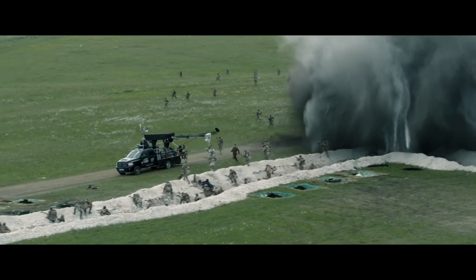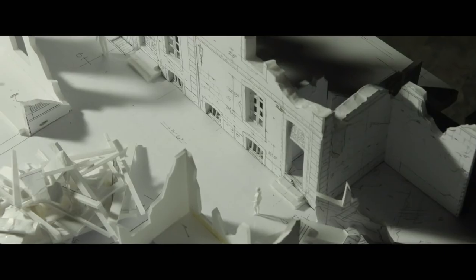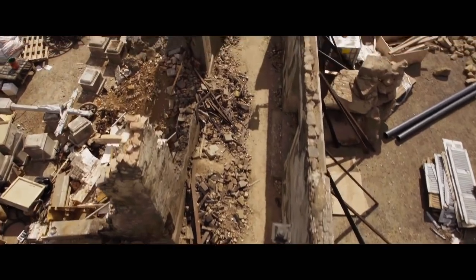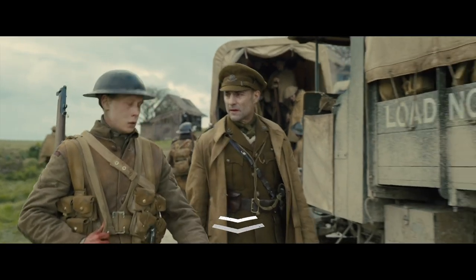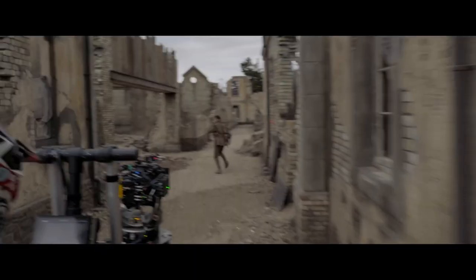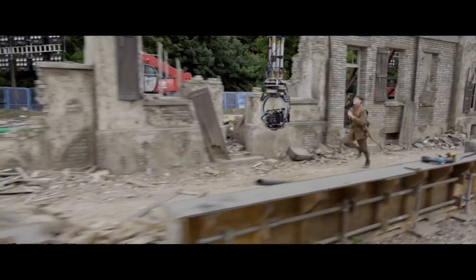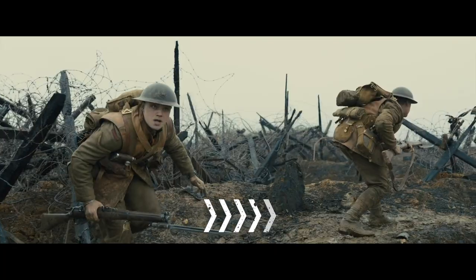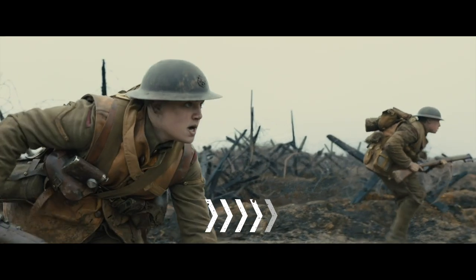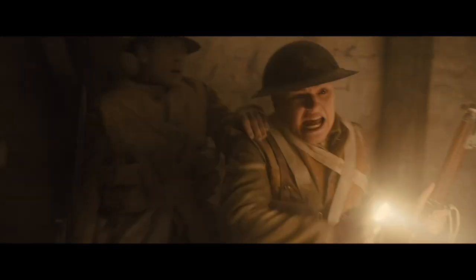Without the luxury of cutting, it was vital to storyboard and rehearse every camera movement to match the actor's blocking. Deakins gives the audience a sense of physicality as we move alongside the characters. These calculated camera movements have a psychological effect on the audience — just as the characters in the film cannot stop moving, neither can we.